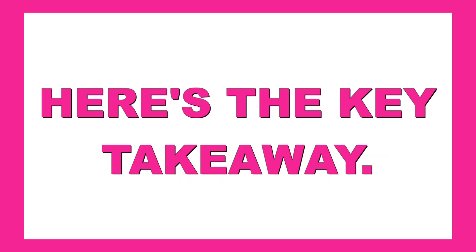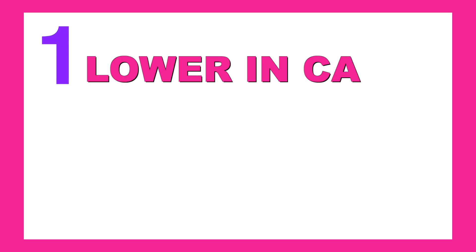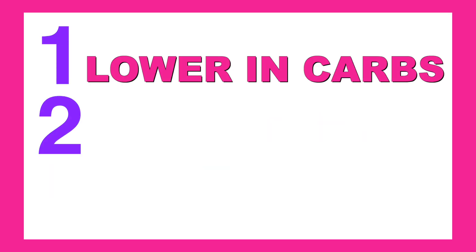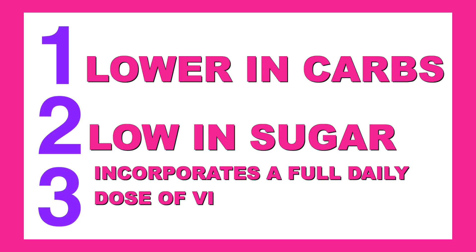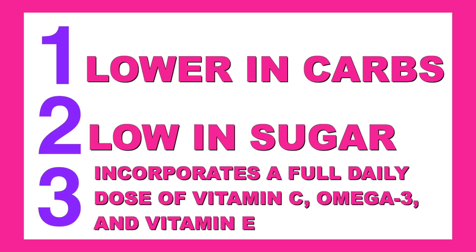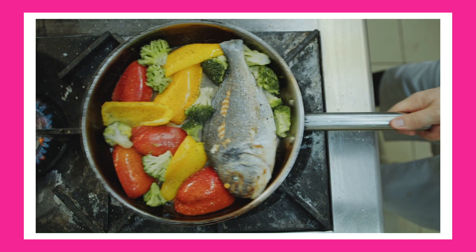Here's the key takeaway. A heart-smart plate has three core principles. Number one, it's lower in carbs. Number two, low in sugar. Number three, it incorporates a full daily dose of vitamin C, omega-3s, and vitamin E. When thinking about a heart-healthy meal, it's really important to stick to these three principles.